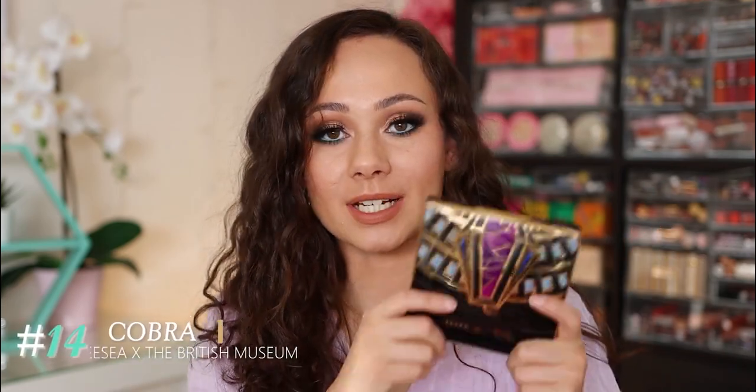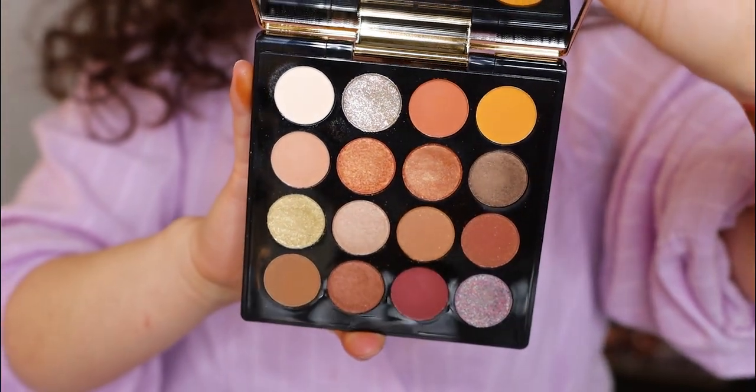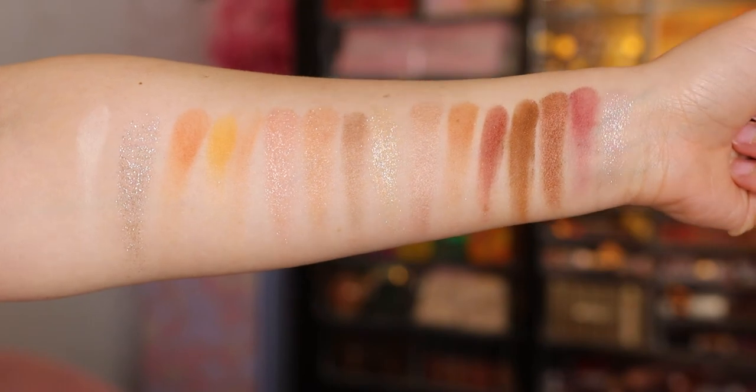Number 14 is from ZC Cosmetics. Last month I did a sponsorship with ZC — they sent me a lot of palettes so the majority of this video is about ZC Cosmetics. Number 14 is going to be the Cobra palette. This was in collaboration with the British Museum. I really love ZC's packaging and corresponding color story, and their marketing overall. At the time of the sponsorship I actually hadn't tried this palette yet — there were so many palettes they sent me I couldn't try every single one. This is the only palette from the brand that has disappointed me, so I'm coming back now to let you know that this one is just not very good.